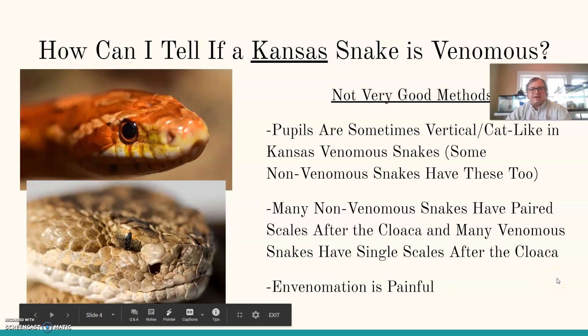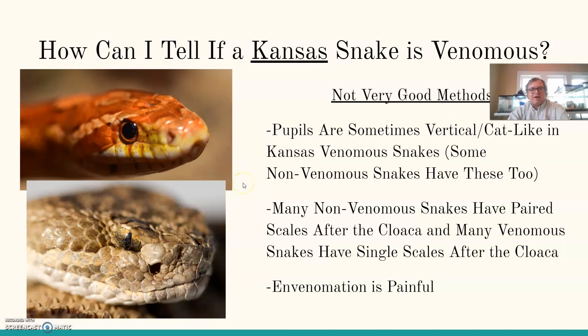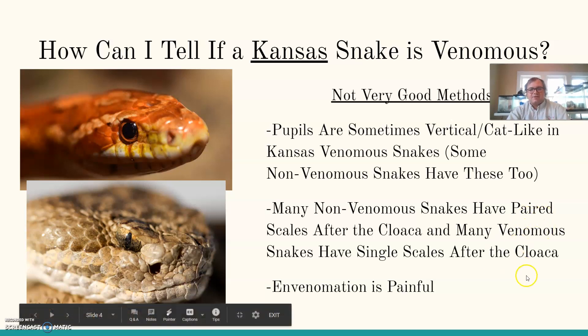Some other methods aren't as good. The pupils is one thing people talk about as a way to identify a venomous snake. They tend to be vertical or cat-like in many venomous snakes, and non-venomous snakes tend to have rounded pupils, but there are some non-venomous snakes that have the cat-like pupil as well. Also, many non-venomous snakes have paired scales after the cloaca — the area for waste and reproduction near the back end — with two rows of scales. Most venomous snakes have a single set of scales after the cloaca. Both methods require being really up close to the snake.